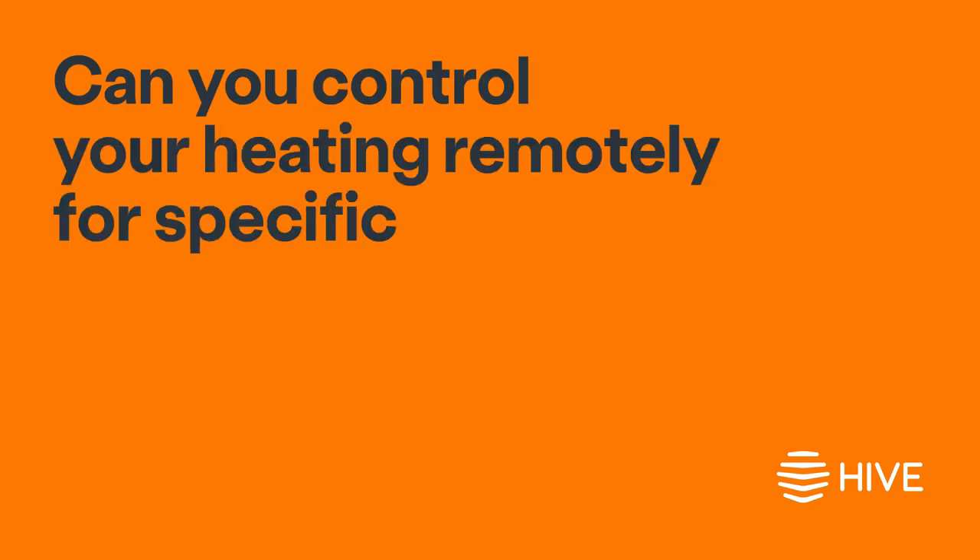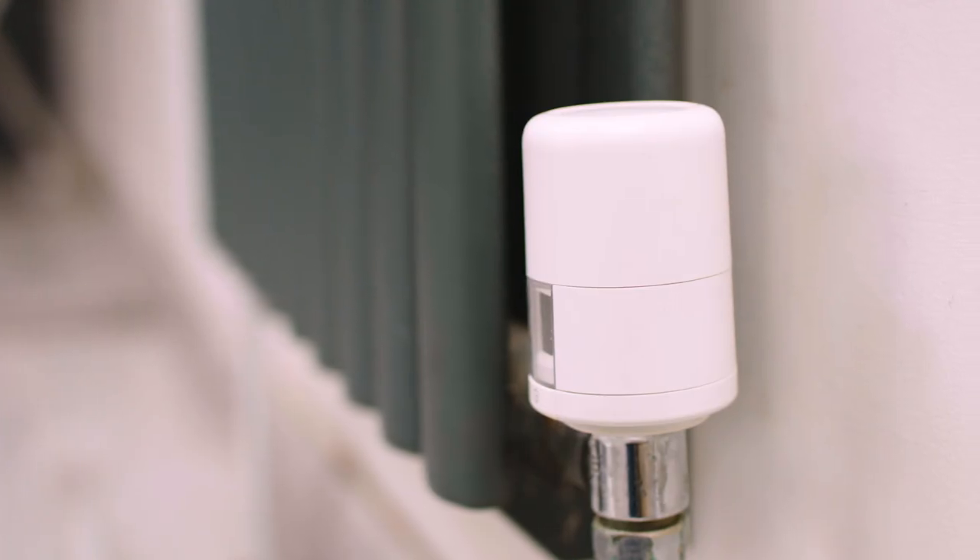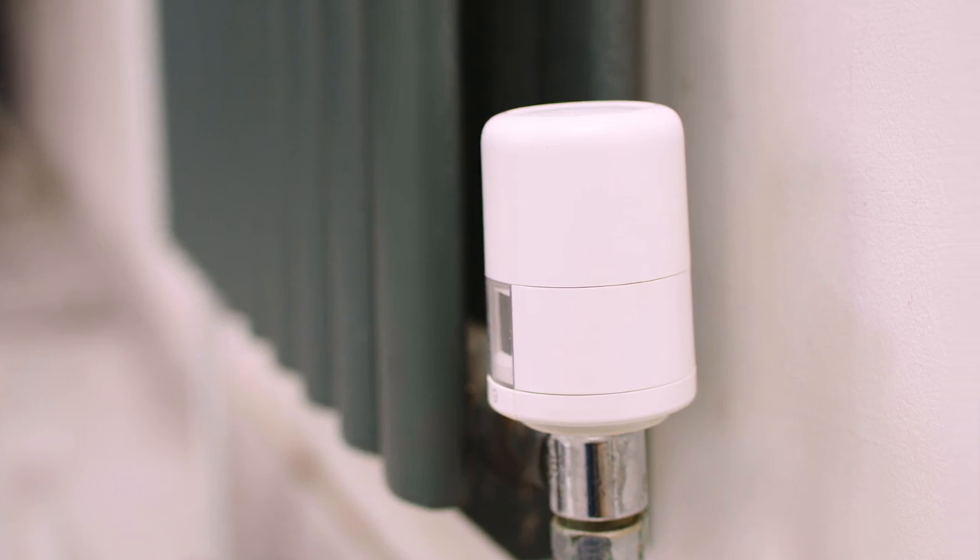Can you control your heating remotely for specific rooms? Yes you can, with smart thermostatic radiator valves. They're simple to install — you can do it yourself, and you don't even need a smart thermostat.